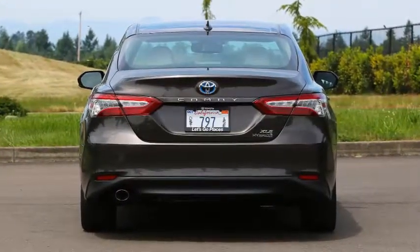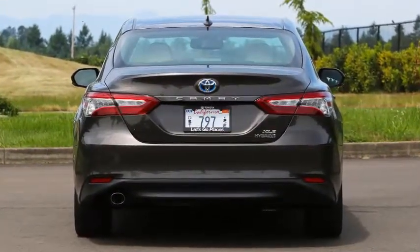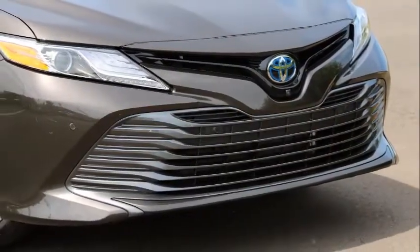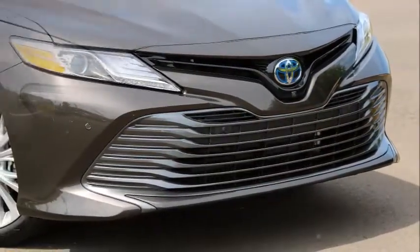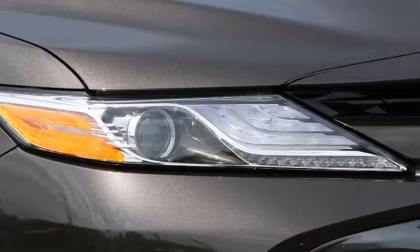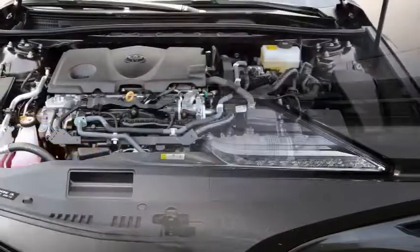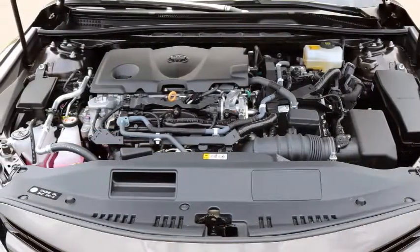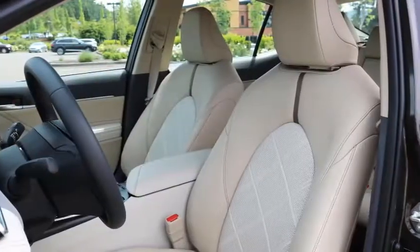Not everyone gets the headlining fuel economy figure. Buy the base Camry Hybrid LE and you'll get estimated EPA ratings of 51 city, 53 highway, and 52 combined. Elect the better-equipped SE or XLE trims and those ratings fall to 44/47/46 — still very good, but not quite so impressive.